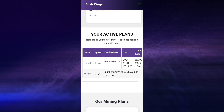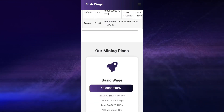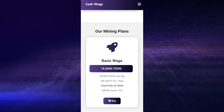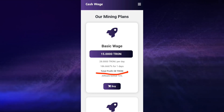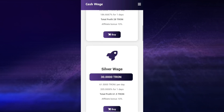Another way you can also earn on this platform is by going ahead to upgrade your mining speed by buying a mining plan. This platform boasts of a very good ROI. Here we have the Basic Wage plan — you buy this plan for 15 TRS and you earn about 28 TRS every single day. This plan only runs for 1 day, so your total profit is 28 TRS which you will receive after 24 hours.